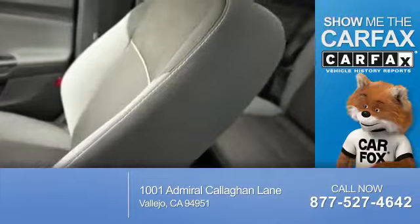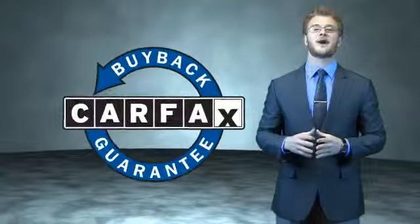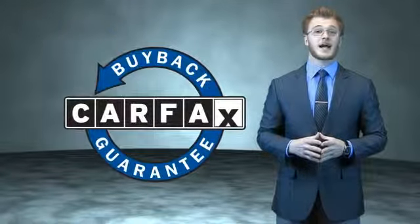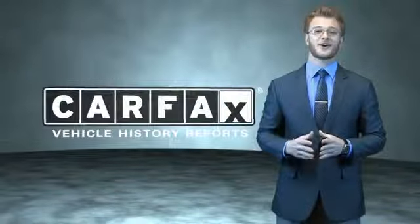The most trusted provider of vehicle history information. Great quality at a great price. Call or click to contact us today. This is a Carfax 100 vehicle which qualifies for the Carfax Buy Back Guarantee. Be sure to find a complimentary copy of the Carfax Vehicle History Report online or contact the dealership. Just say: show me the Carfax.